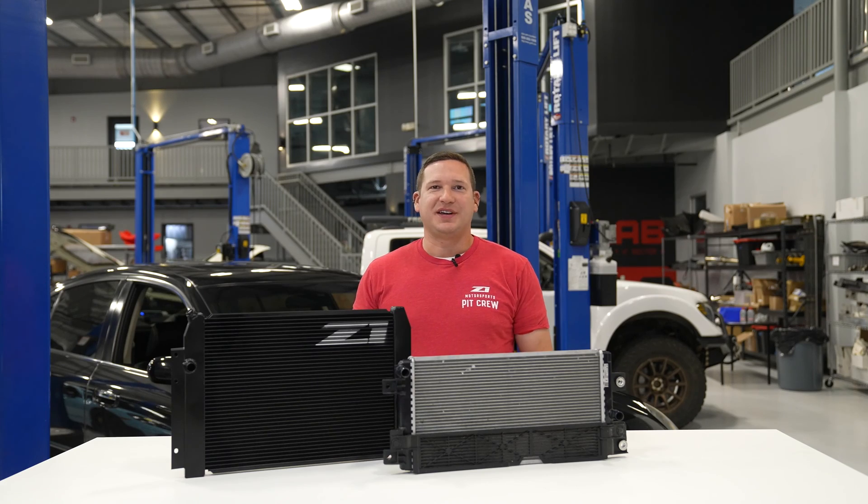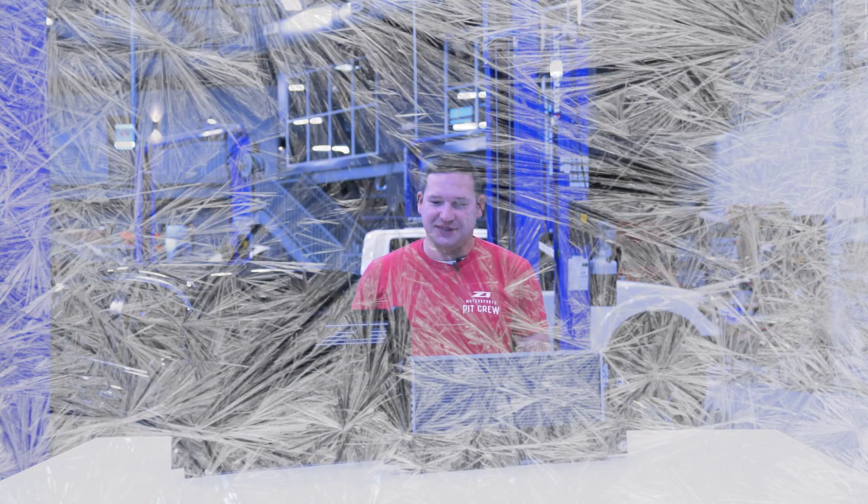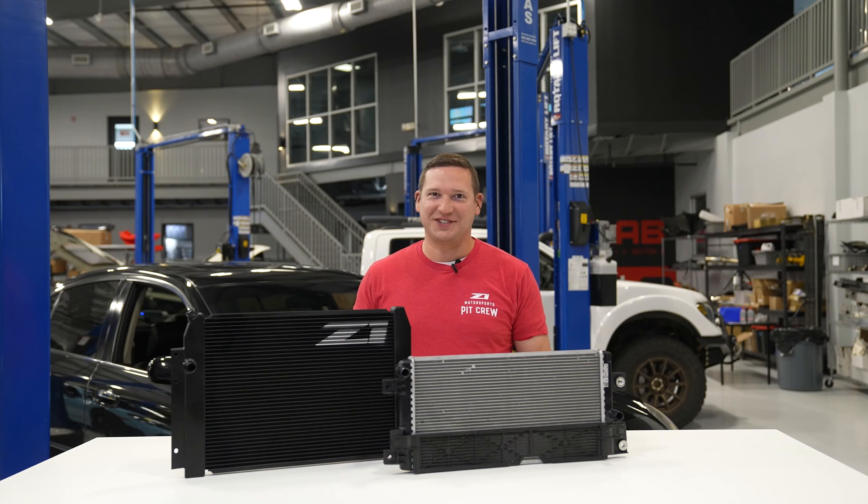Hey guys, Spencer coming to you from the lab. Today we're taking a look at one of the coolest new products for the 23Z. You guessed it, it's heat exchangers.